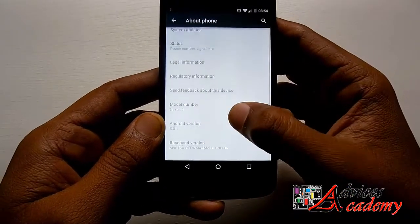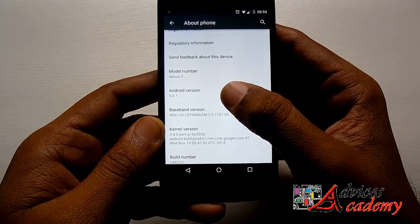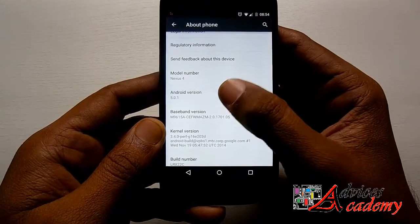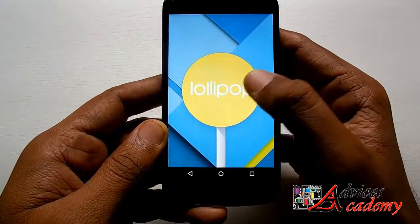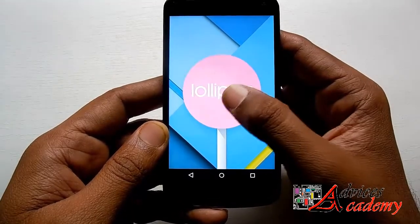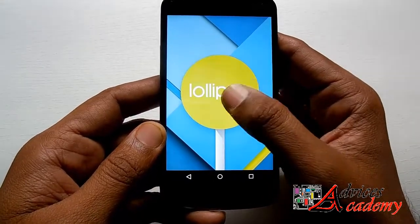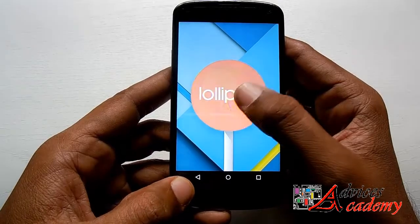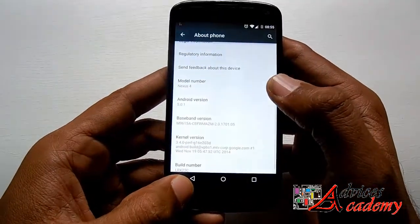Android 5.0.1 is the latest software update released to the Nexus lineup, and this update will soon be available to other devices as well. Upgrading from 5.0 to 5.0.1, there's not much in terms of improvements or announcements — this update is probably focused on bug fixes, security, and performance improvements for the previous version.